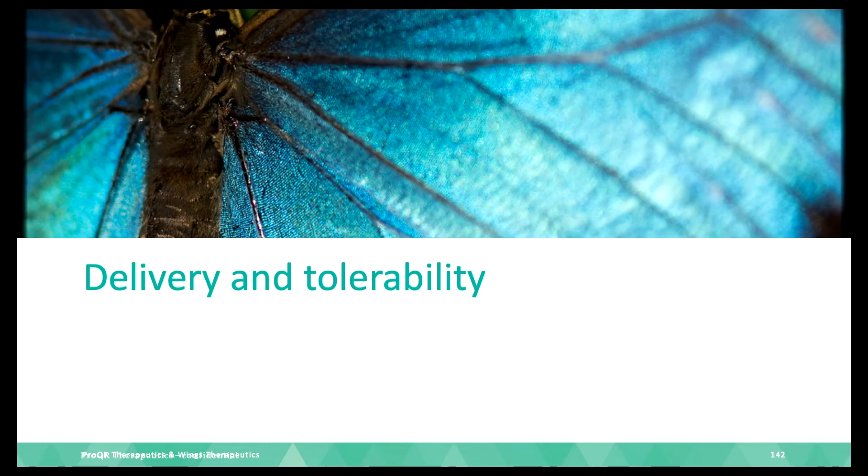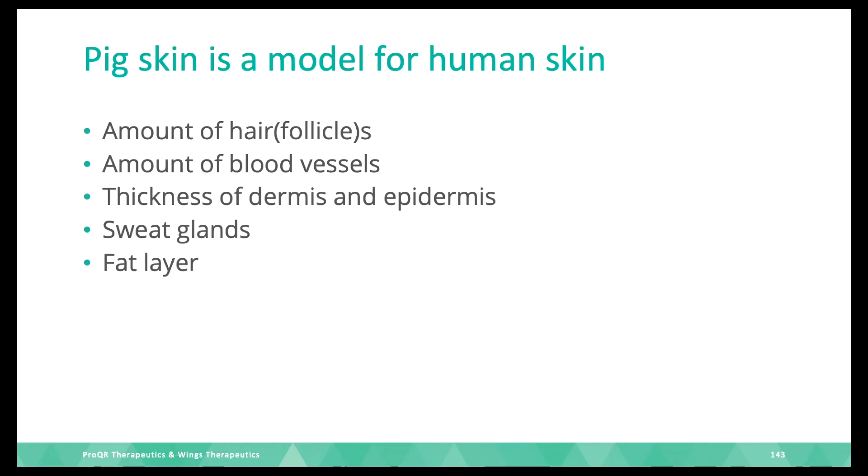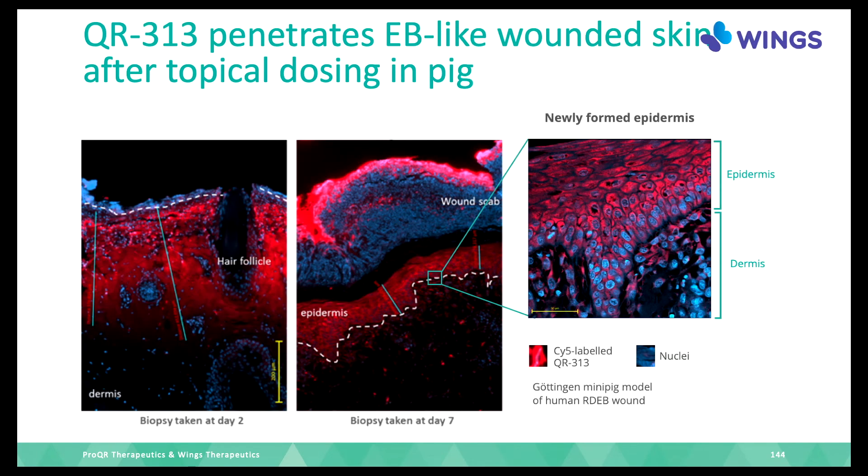Having established how it works, we also need to ensure the medicine can be delivered where needed and is well tolerated — it shouldn't hamper wound healing or cause inflammation. We tested this using pigs as a model, since pig skin is very similar to human skin — the closest to human skin we can find in animals.